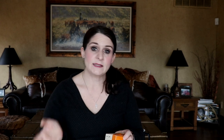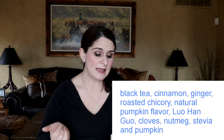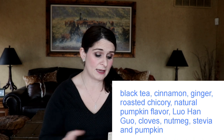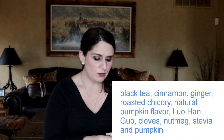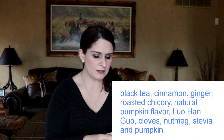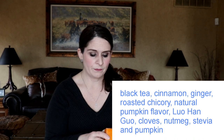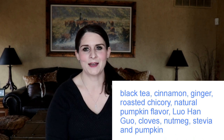Ingredients: black tea, cinnamon, ginger, roasted chicory, natural pumpkin flavor with other natural flavors, Lu Han Goo — I don't know what that is actually — cloves, nutmeg, stevia extract as a sweetener, and pumpkin.